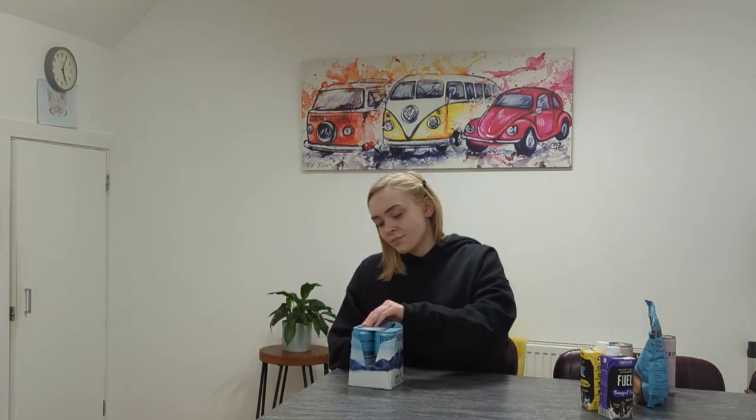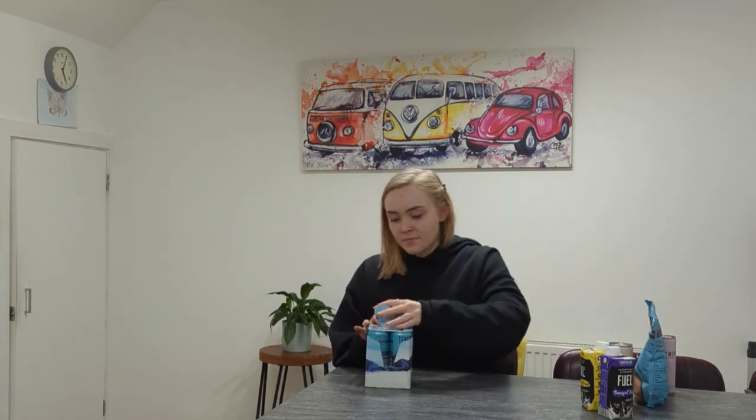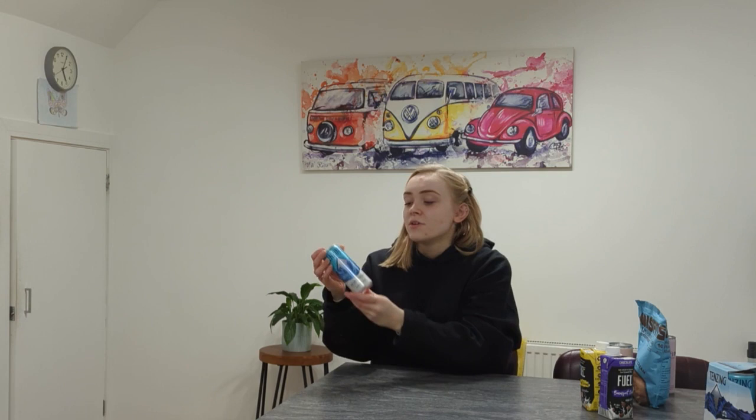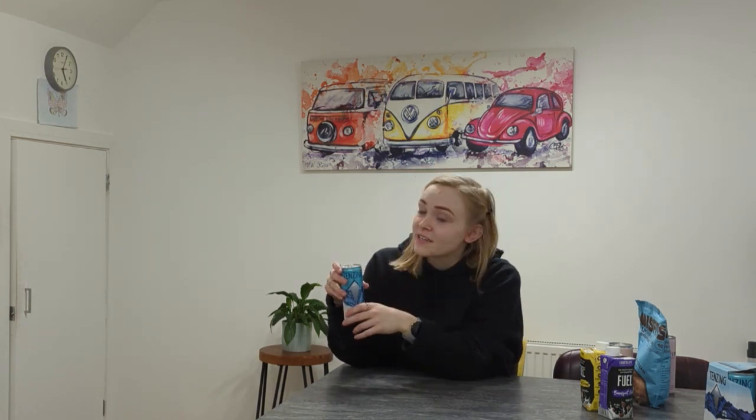I guess that is a good thing, but let's see how it tastes, because that's honestly the most important part. They only sold them in four packs, so I really hope I like it because I'm going to be drinking it for the next few days. Also, it's five o'clock in the evening and I'm about to crack open an energy drink - so cheers!